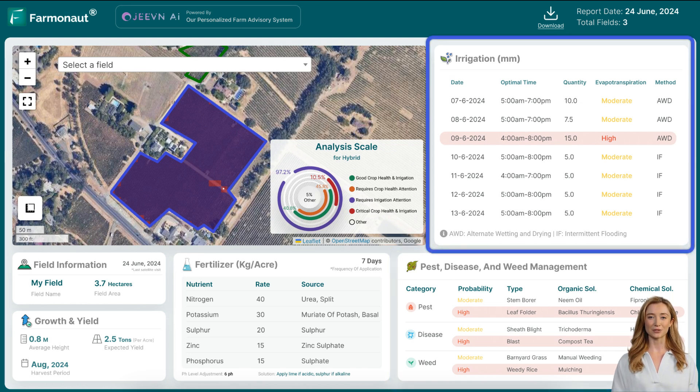Efficient water usage is essential for sustainable farming. Jeevan AI uses a combination of weather data, soil moisture levels, and crop requirements to determine the optimal irrigation schedule. By providing precise recommendations on when and how much to water, Jeevan AI helps conserve water resources and prevent over- or under-irrigation, ensuring your crops receive the right amount of water at the right time.